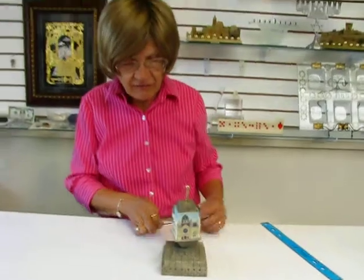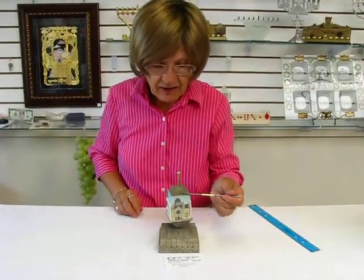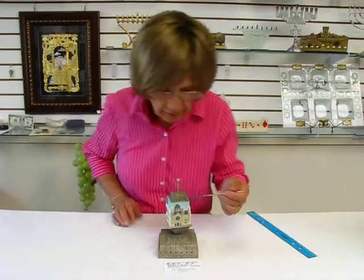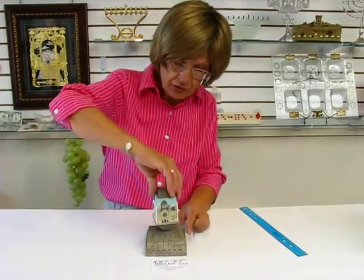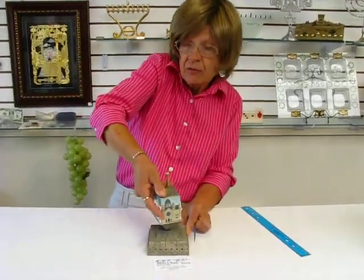Each side of the dreidel shows a different synagogue, and each side also has in gold one of the letters that's on a dreidel. This one is Nun. To wind this musical dreidel up, you turn the dreidel. It plays Ma'oz Tzur.